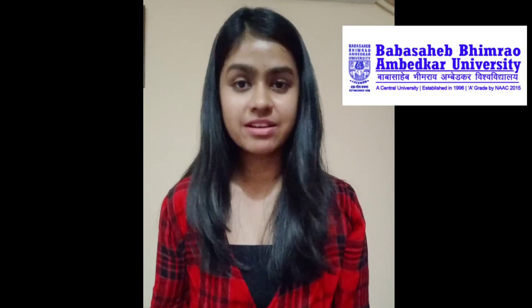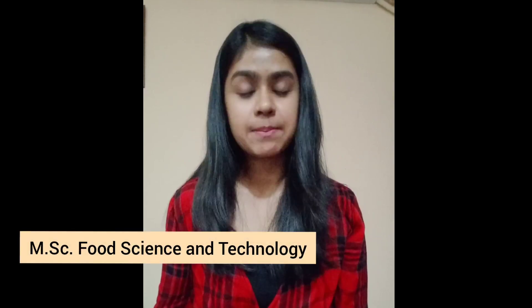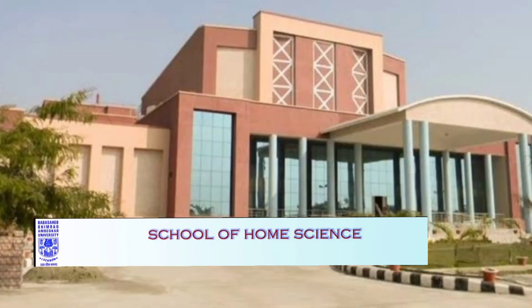Babasaheb Bhimrao Ambedkar University is a NAAC A-grade accredited university. It is a central university and it was established in 1996. MSc Food Science and Technology and MSc Food and Nutrition programs come under the Home Science Department of the university, which was established in 2007.